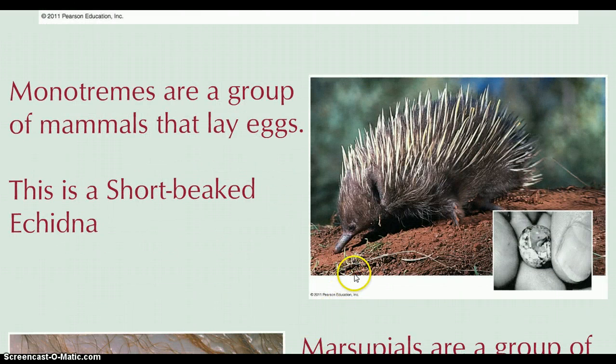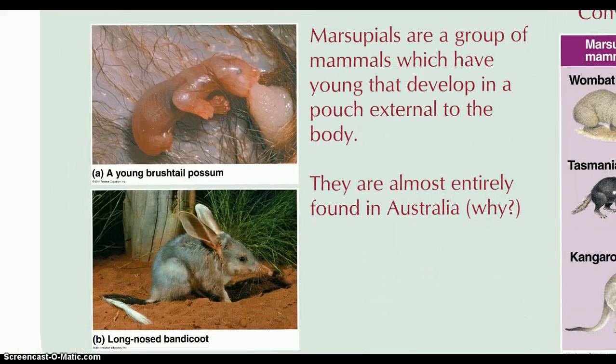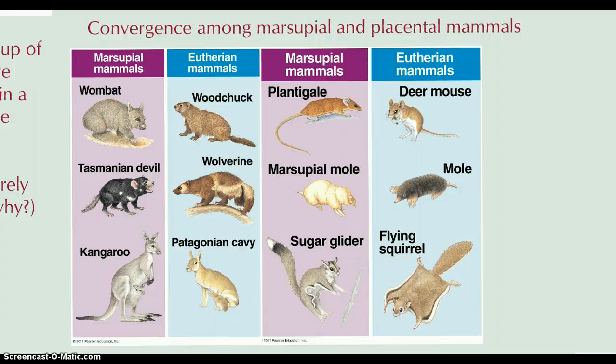Monotremes are unique because they're egg layers — there you see the tiny little egg of a monotreme. Marsupials have embryos that develop in a pouch external to the body; here you see a little possum as it develops. Marsupials in Australia have many traits similar to those seen in eutherian mammals in other parts of the world, and this is a great example of convergent evolution and the analogous structures that can result.